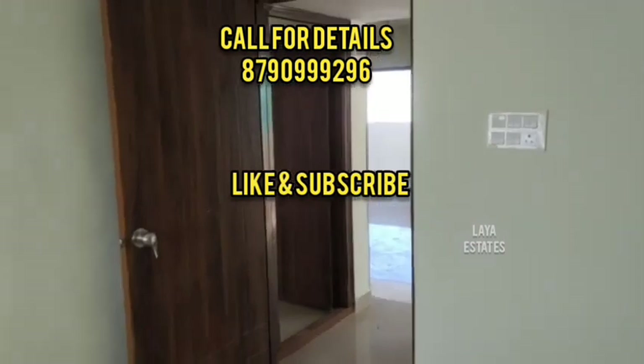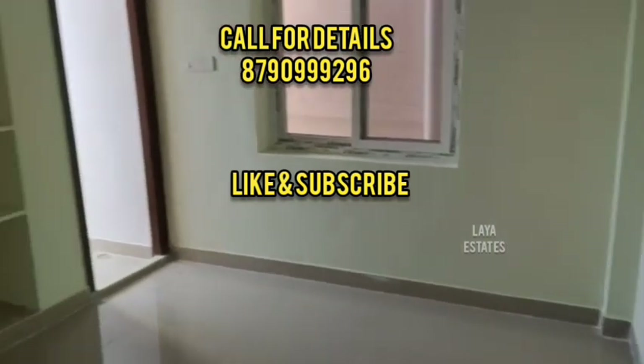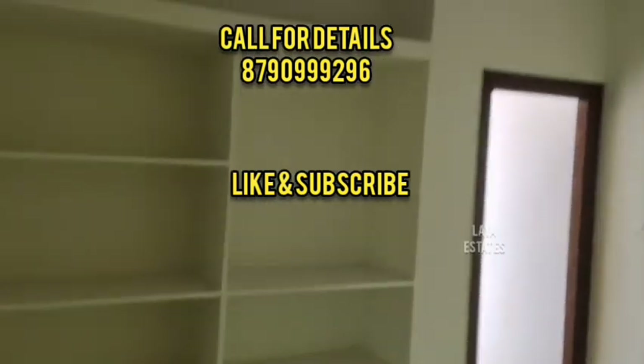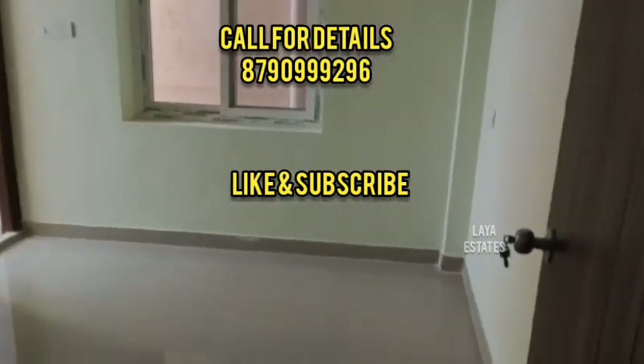If you are looking for a property like this for the first time, subscribe to our channel. This apartment is located at Inkois Crossroad. The price is 60,000,000.